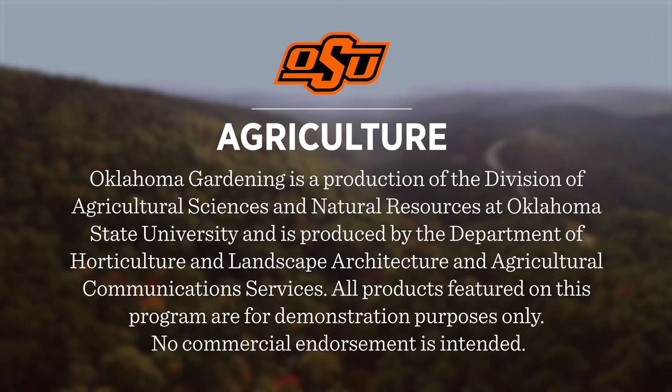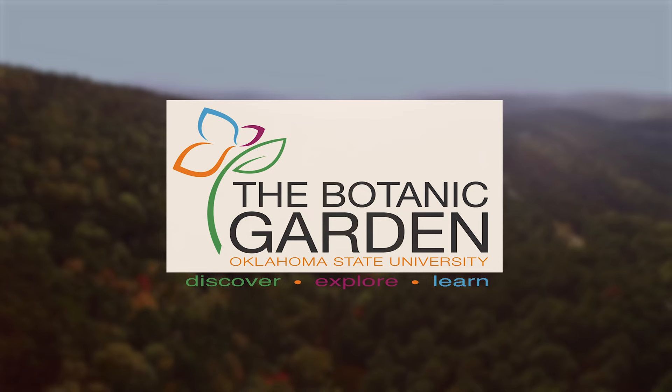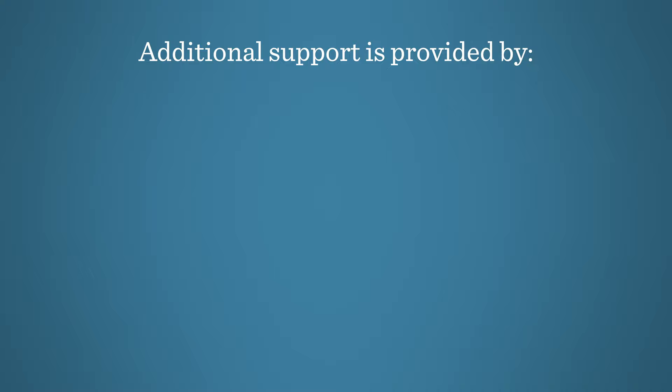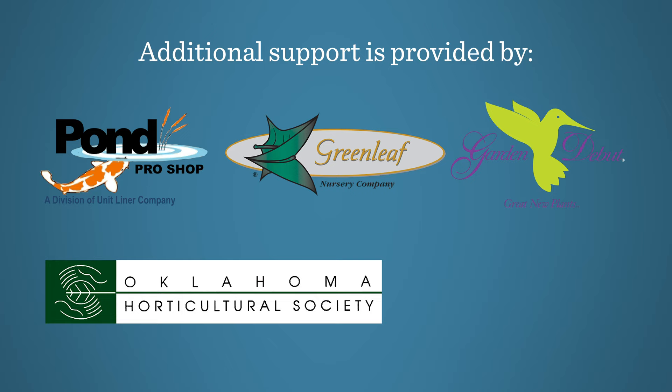Oklahoma Gardening is produced by the Oklahoma Cooperative Extension Service as part of the Division of Agricultural Sciences and Natural Resources at Oklahoma State University. The Botanic Garden at OSU is home to our studio gardens, and we encourage you to come visit this beautiful Stillwater gem. We would like to thank our generous underwriter the Oklahoma Department of Agriculture, Food and Forestry. Additional support is also provided by Pond Pro Shops, Green Leaf Nursery, the Garden Debut Plants, the Oklahoma Horticultural Society, and Tulsa Garden Club.